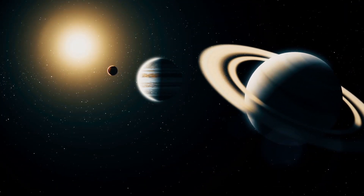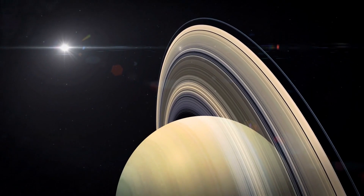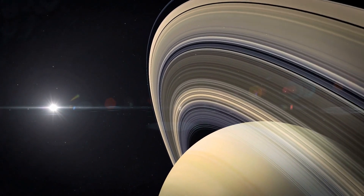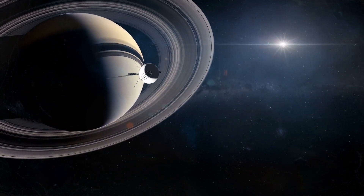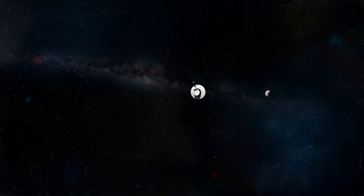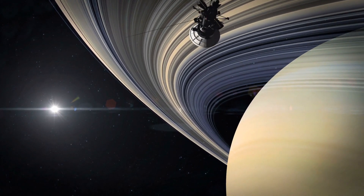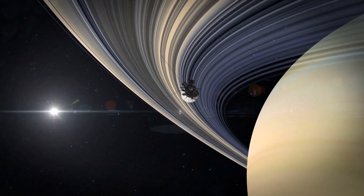Saturn is unique from all the planets in the solar system with its highly visible and iconic rings. Since Saturn can be seen with the naked eye, it has almost become a symbol of our solar system and is known as the ringed planet. The rings that surround Saturn are absolutely beautiful and are made of chunks of ice and dust.